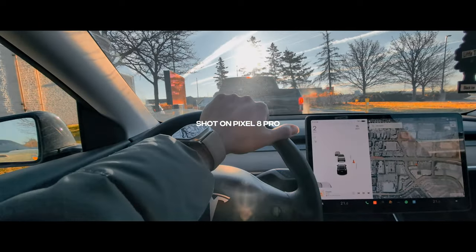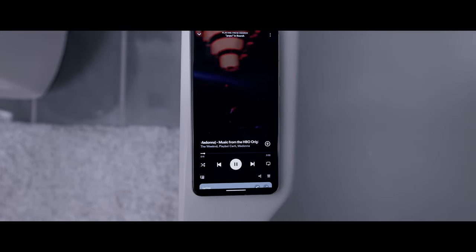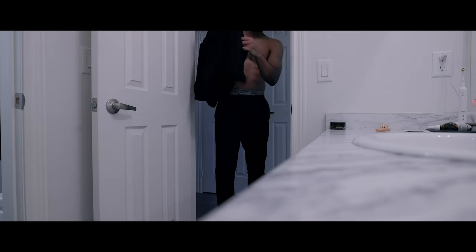Whenever I head home after the gym I like to take a shower in the morning before getting my day started while listening to some music. We just got home and finished showering. I took the Google Pixel 8 Pro out with us this morning to the gym for our daily morning routine.